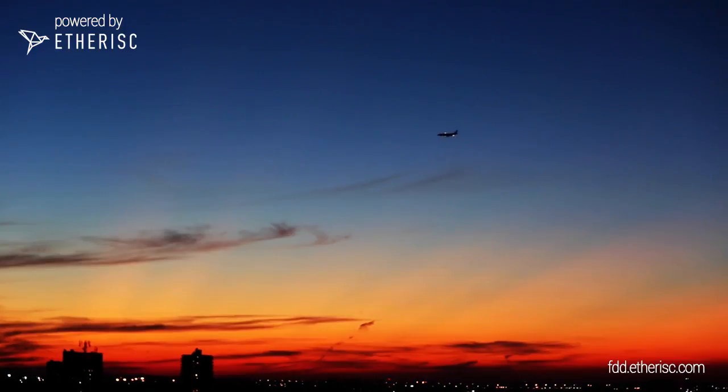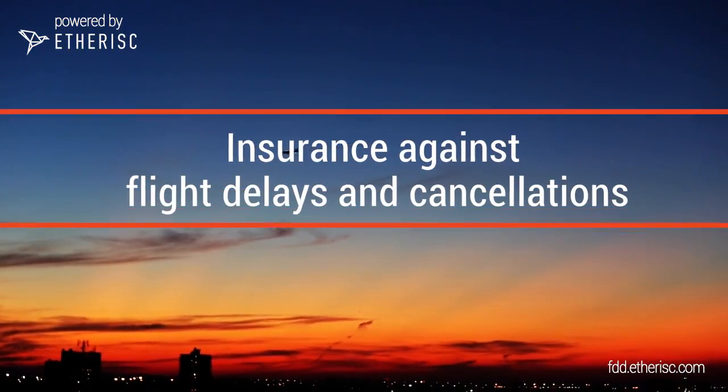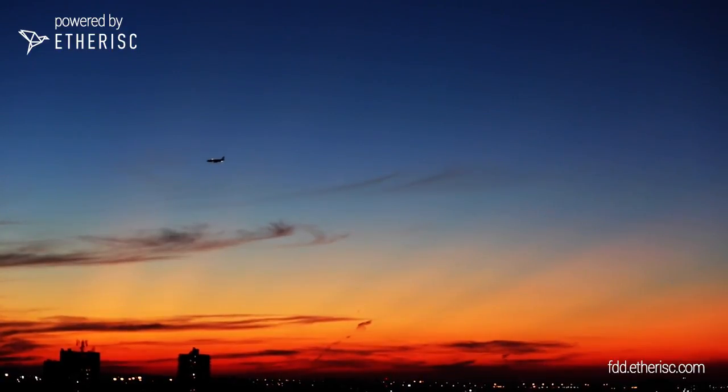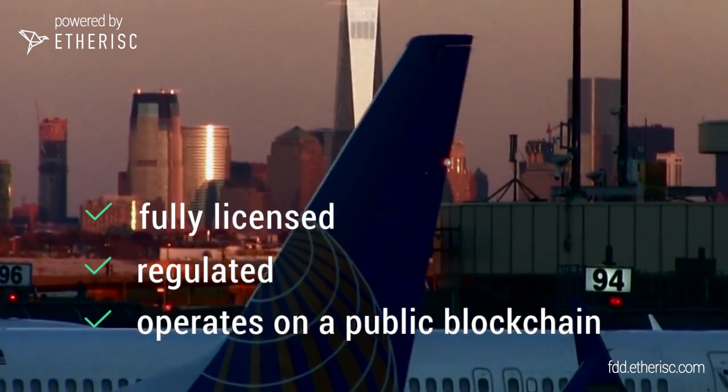Flight Delay is a first decentralized application that provides insurance against flight delays or cancellations. The application is fully licensed, regulated and operates on a public blockchain.